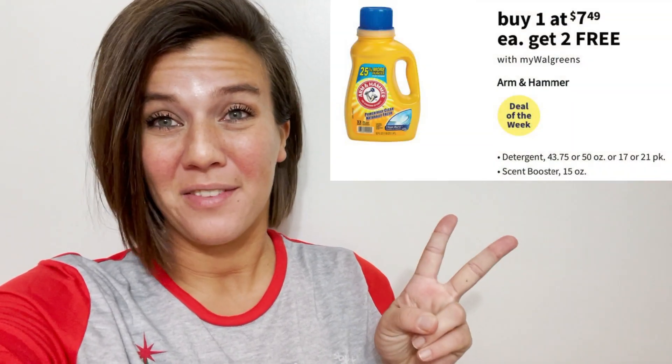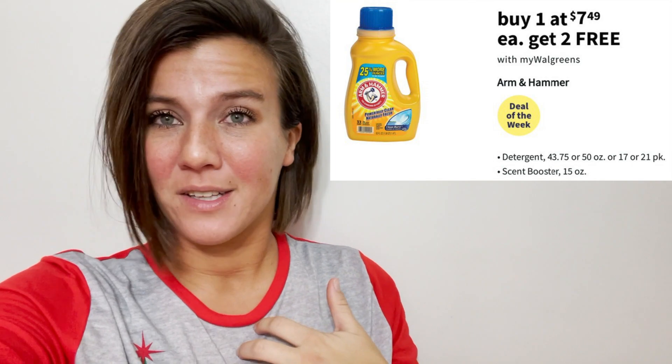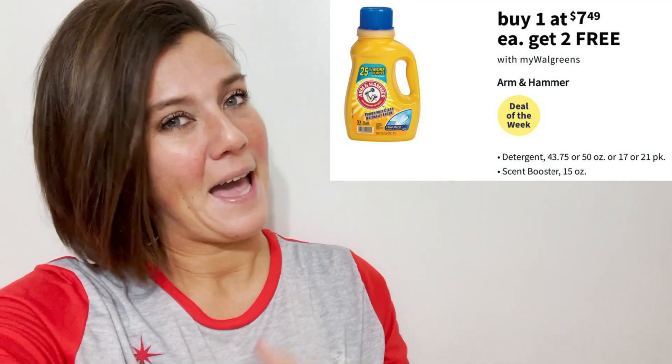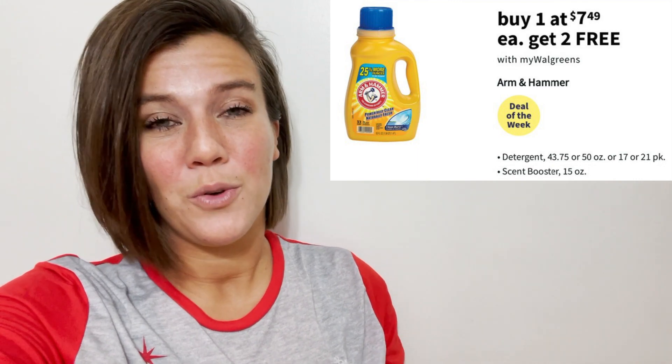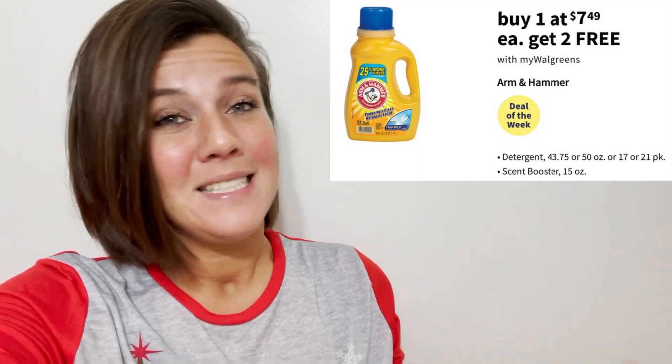It's buy one and you get two of them for free. At my store they sell for $7.49, so after the buy one get two free sale your final price is just $2.50 per bottle — such a great bargain.